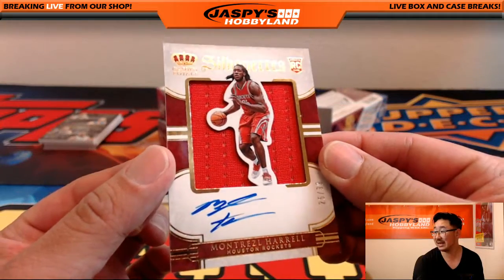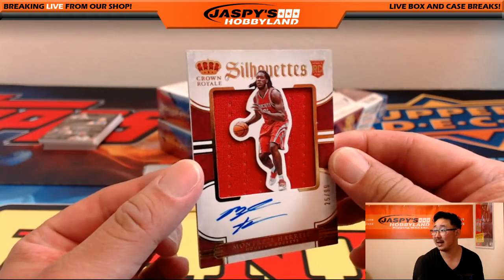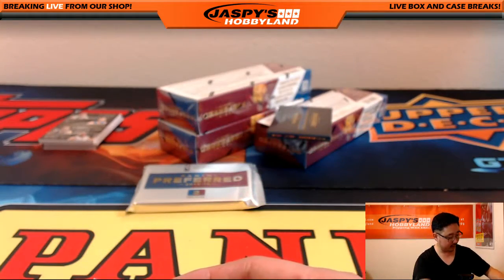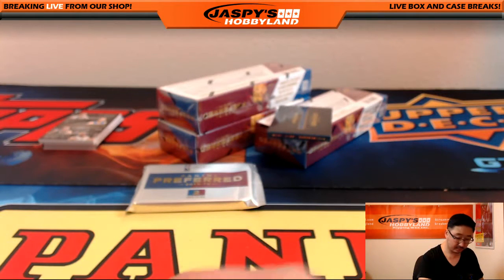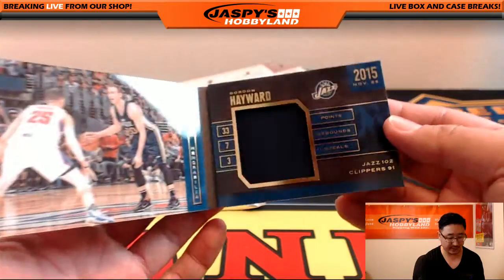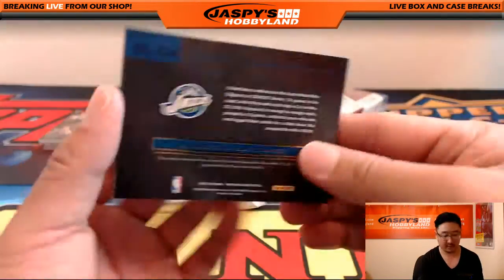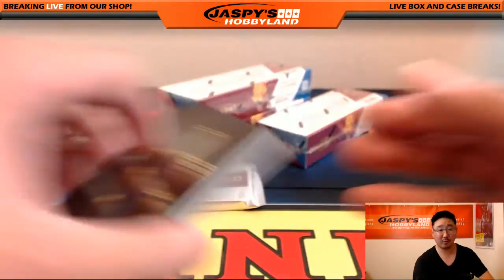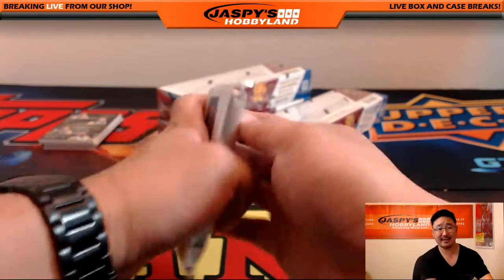There's Montrezl Harrell — jersey and autograph, 25 out of 99, Silhouettes Auto, going out to the Houston Rockets. That'll go to Doran. 103 out of 149 — Gordon Hayward, Utah Jazz. Nice stat line book. I like the picture in here too, pretty good — good artwork, good photography. That'll go to David Nelson. Racking up the Jazz hits there, Dave.